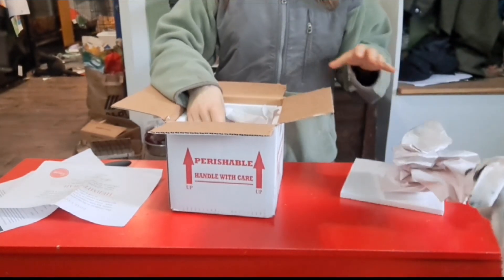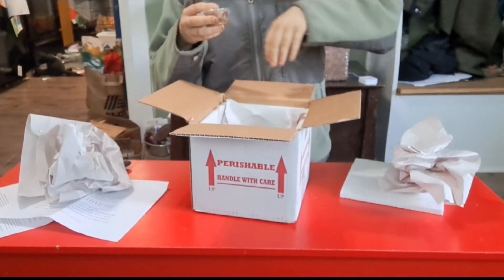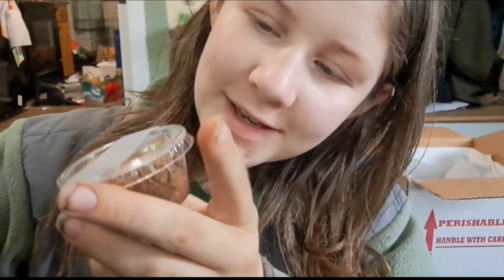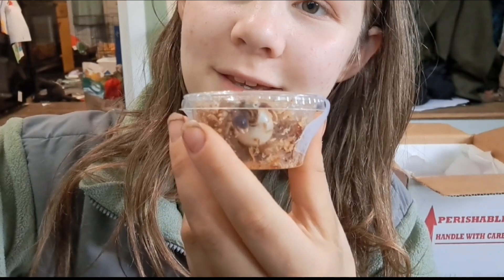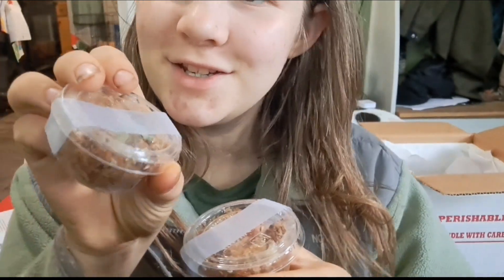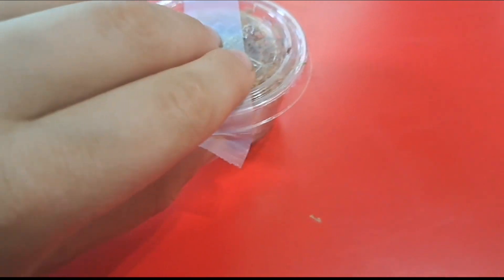The box feels nice and warm. Oh my god — these are the cutest little things ever! I am so happy. Hello! One is in a little tiny jade turbo shell. I'm so freaking glad they arrived safely.